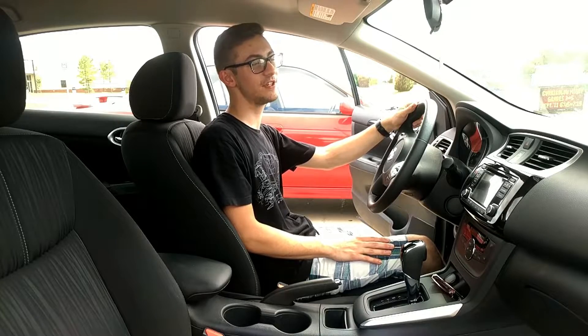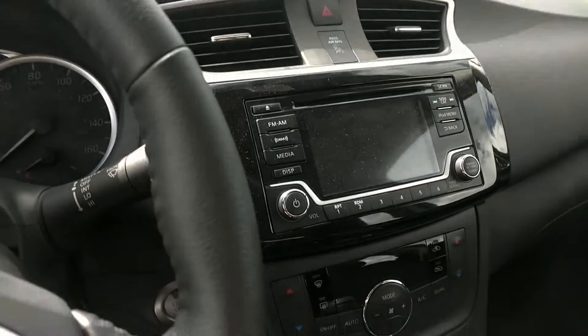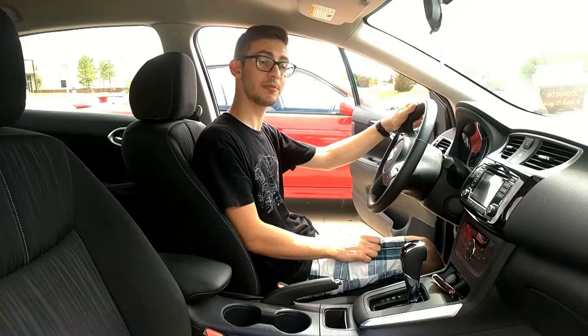The new Sentra has a host of standard features such as automatic emergency braking, a five-inch color touchscreen display, Bluetooth phone connectivity, and keyless entry. There are also optional features such as dual zone climate control and adaptive cruise control.